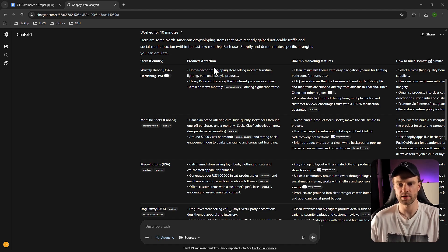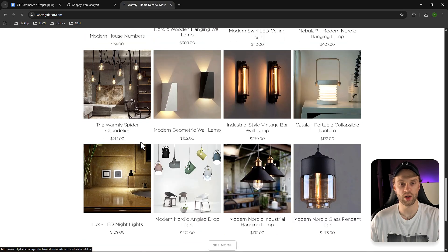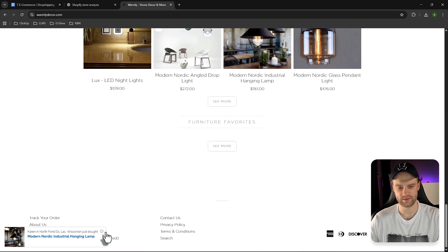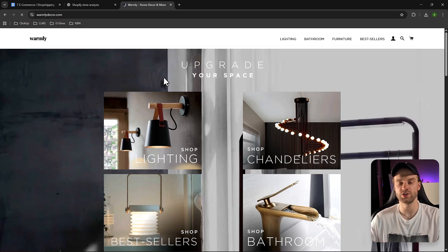We have store country, products, interaction, UI, UX, marketing features, and how to build something similar. Starting with the first one — Worldly Decor — let me verify it's actually a dropshipping store. I confirmed it is: the images are generic, and if I go to FAQs and check shipping, it says three to five weeks to arrive and ships from global areas like Thailand, Tibet, China, and India — directly from their partners. So ChatGPT5 can actually differentiate between what is dropshipping and what is not — it understood the concept and found these stores.